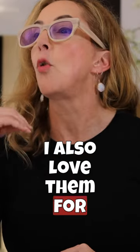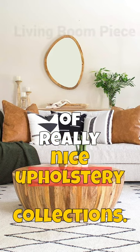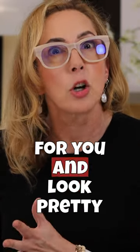I also love Amazon for living room pieces, especially when you're working with a tighter budget, because there are a couple of really nice upholstery collections on Amazon that will get the job done for you and look pretty good.